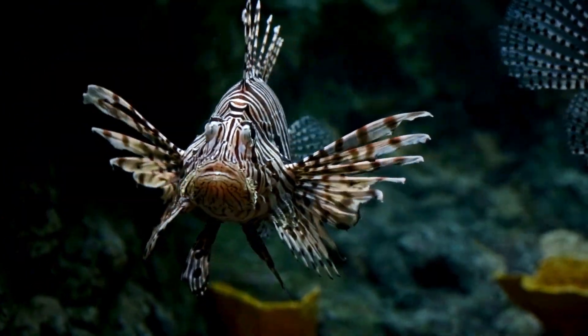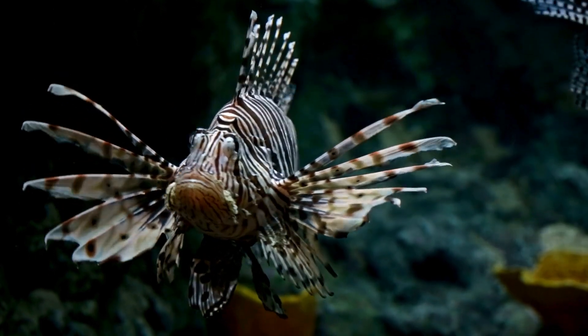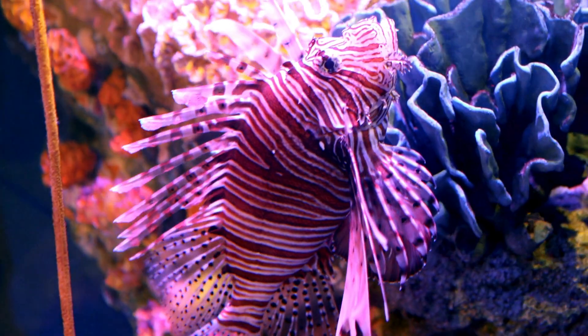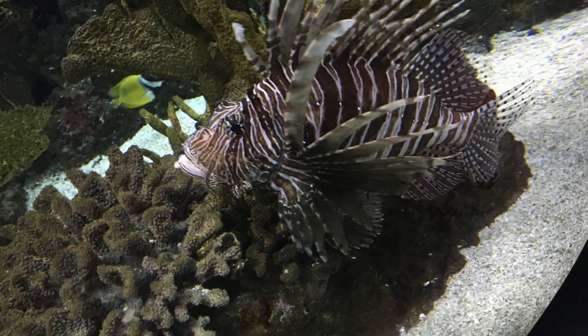Lionfish are voracious predators. When hunting, they corner their prey with their spines and, in one swift movement, swallow them. They are known for their huge dorsal spines and their striped coloration of red, brown, orange, yellow, black, or white.